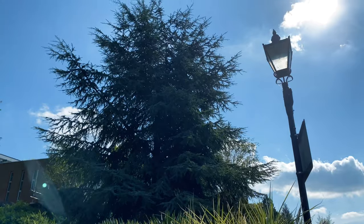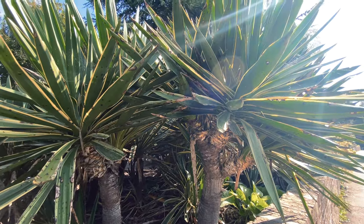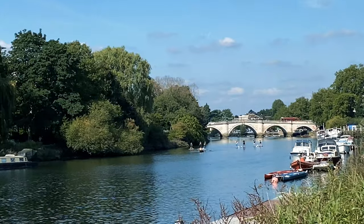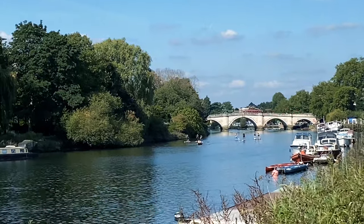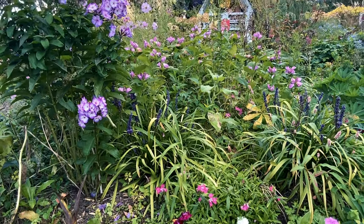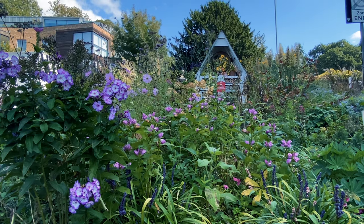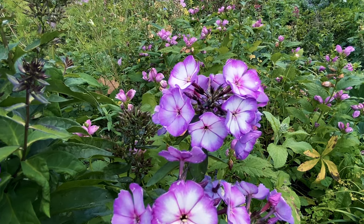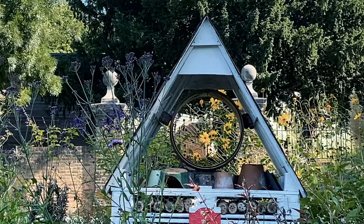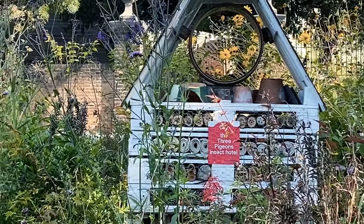The path is lined with a range of interesting vegetation, like these Adam's needle plants, which are a type of yucca. This stunning wildlife garden was created by a local community group. The group created a range of wildlife habitats, including this insect hotel.